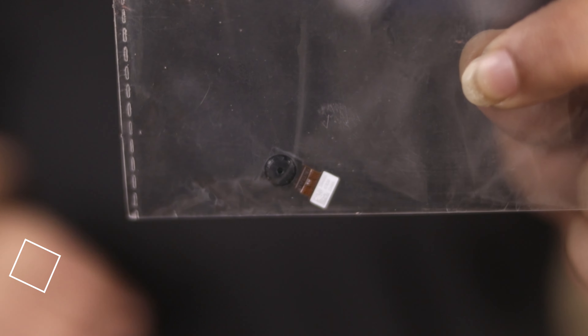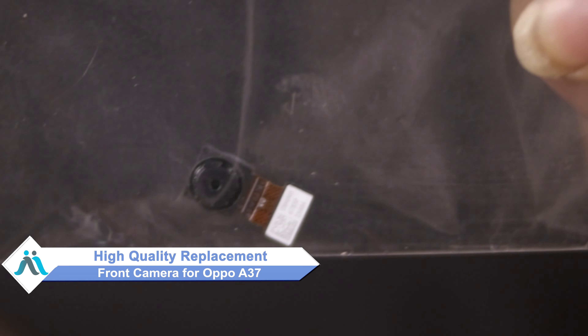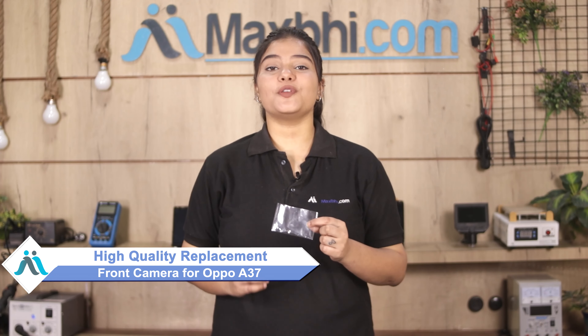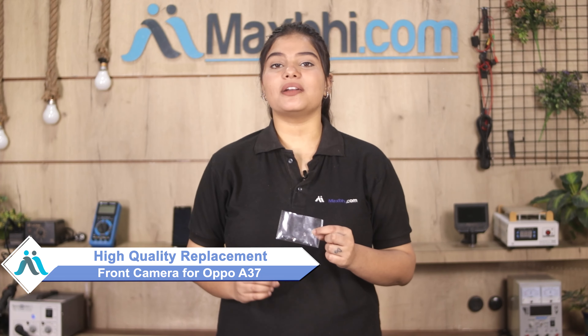Don't worry. You can now buy a high quality replacement front camera for your Oppo A37 at a very affordable price from Maxp.com, and can fix your phone yourself at home or get it repaired by any professional very easily.